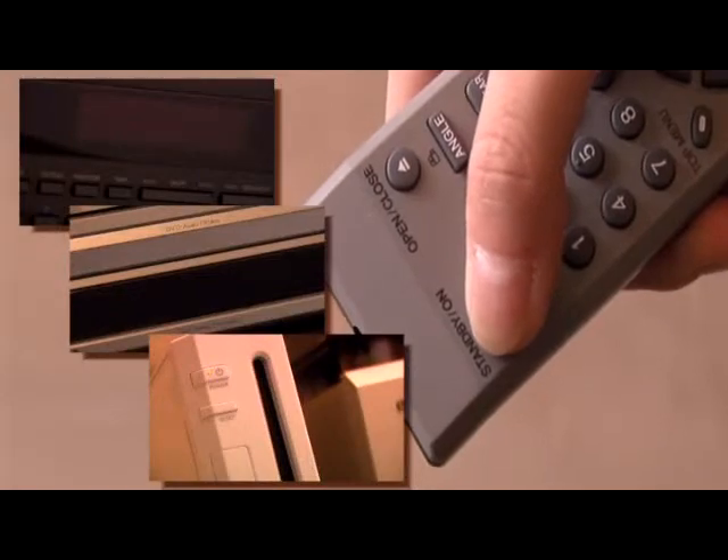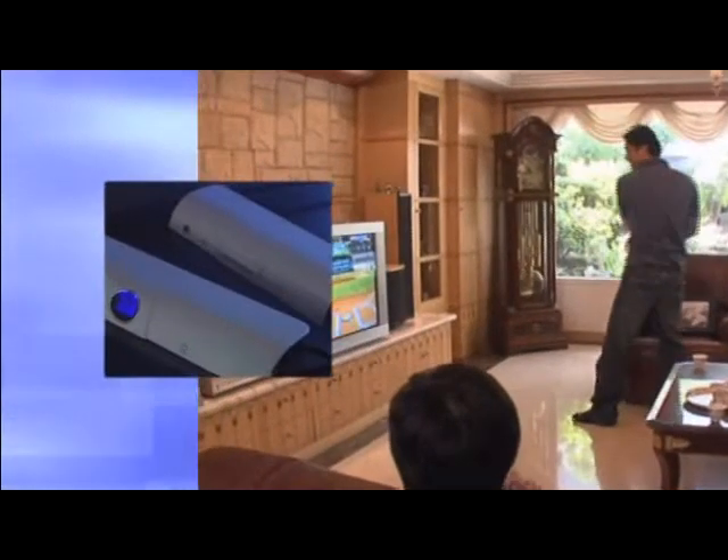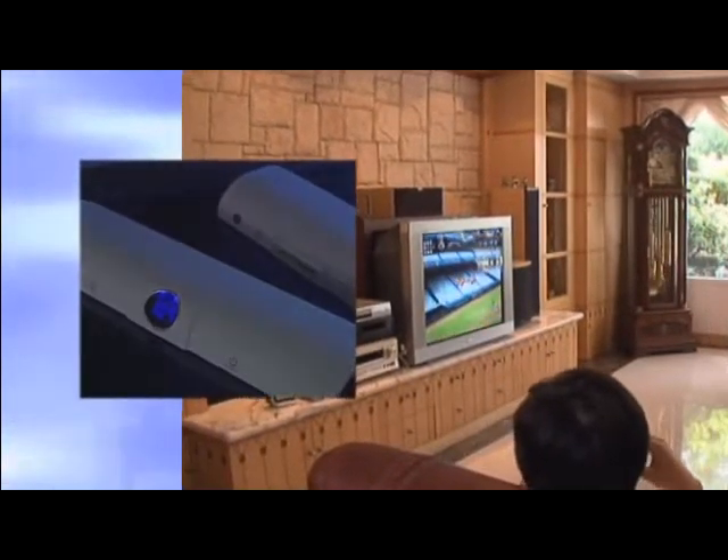The automatic power sensor turns off the power when the equipment is not being used and is thus effective in reducing your annual power consumption. Power off mode completely eliminates the possibility of surge damage.